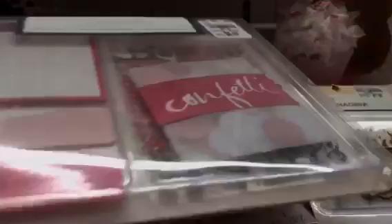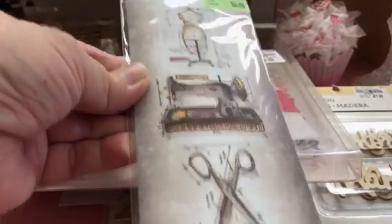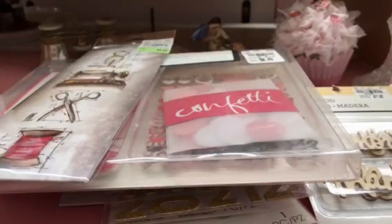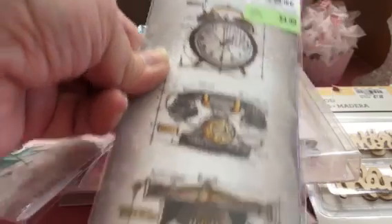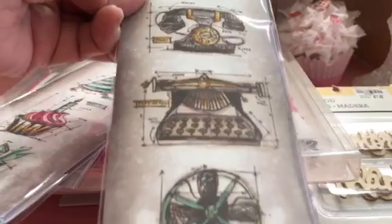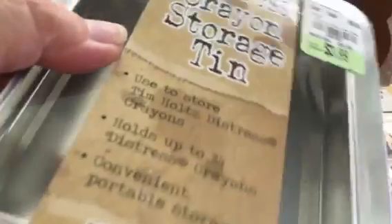There was a bunch of Tim Holtz stuff — all his miniature stamps. I got a few of them: the sewing one, which was really cute at $4.99, regularly $10.99; and the party one. Then I got this antique-looking one — it doesn't say what it is, but I liked it.